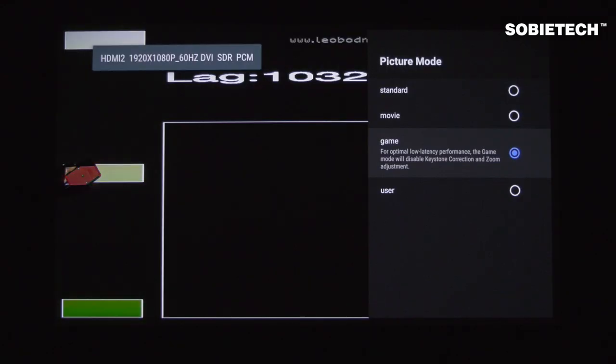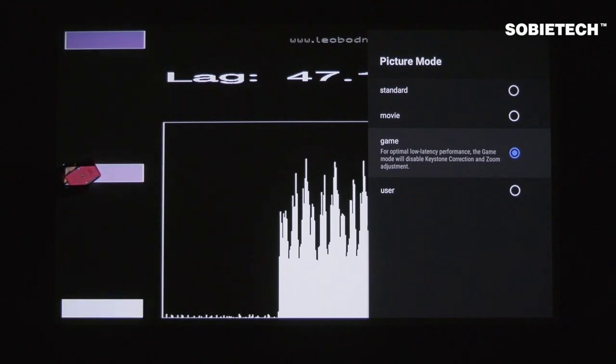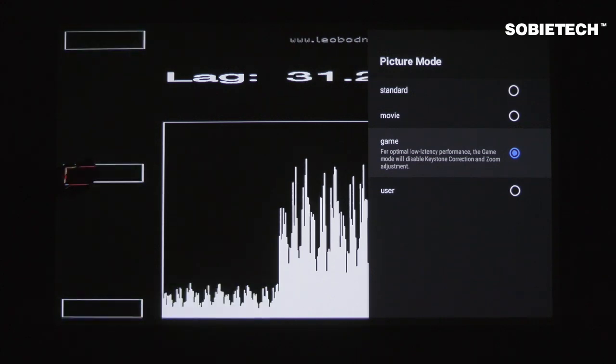As you can see here, under the standard image mode, the Cosmos's input lag is measured at around 159 milliseconds. When we switch to game mode, the input lag is significantly reduced to around 31 milliseconds.